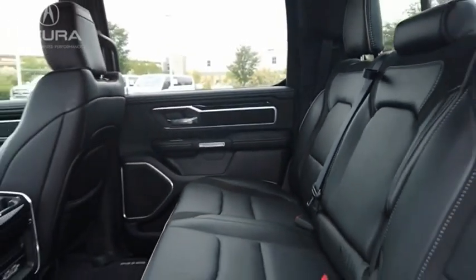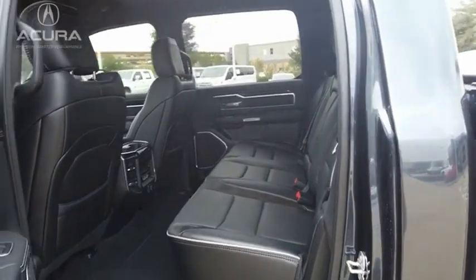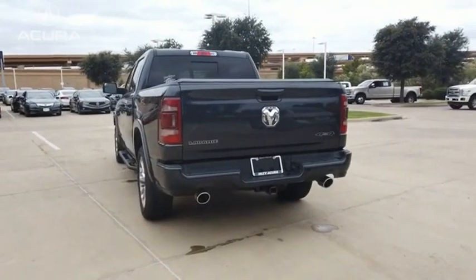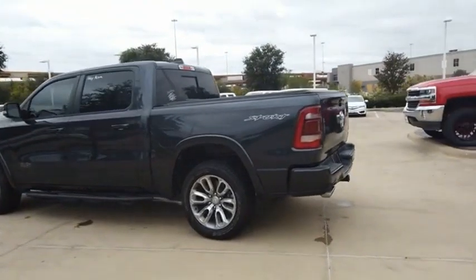The RAM 1500 went against the Chevrolet Silverado, Ford F-150, and Toyota Tundra, which are all excellent trucks in their own right. The RAM took home the prize for its well-rounded strengths. Searching for a dependable vehicle that looks great too? You found it, so stop in today.